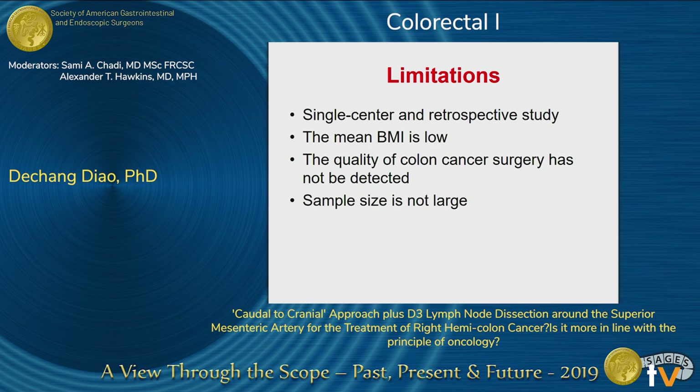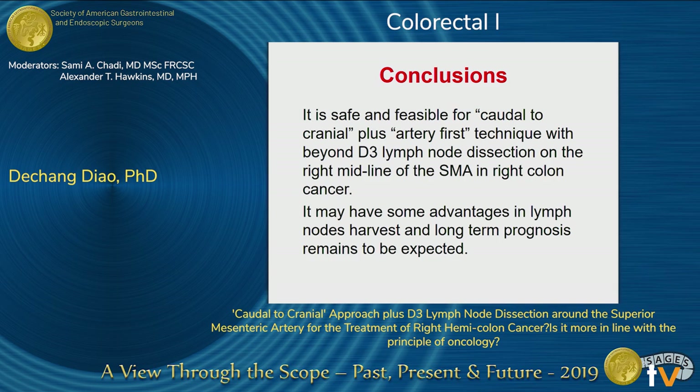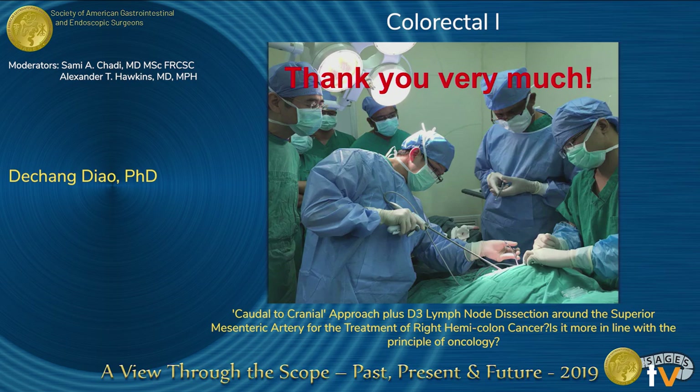There are some limitations of this study. First, this is a single-center retrospective study from China with a relatively small sample size. In conclusion, it is safe and feasible to perform the caudal-to-cranial plus artery-first technique with lymph node dissection beyond the midline of the SMA in right colon cancer. It may have oncological advantages, and long-term prognosis data remain to be confirmed. Thank you very much.